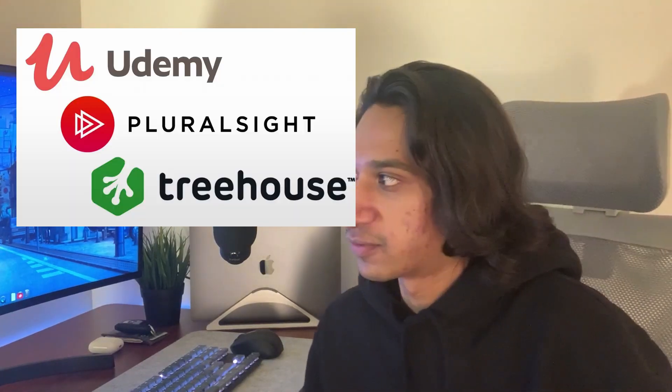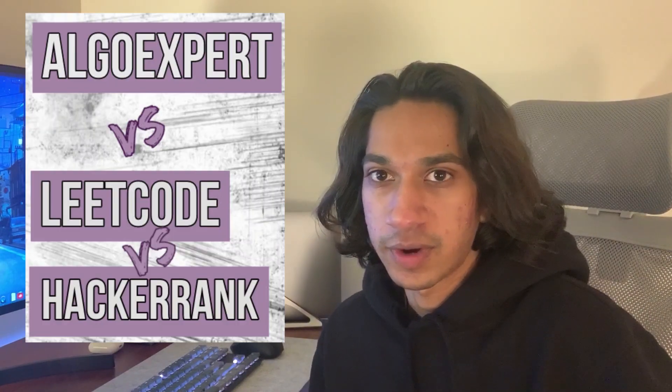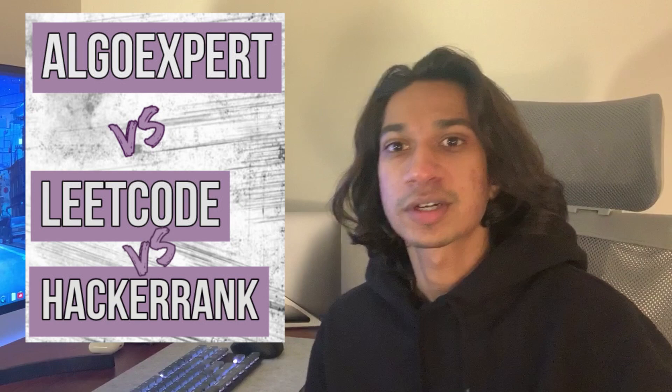Moving up to the 25-dollar-plus range — a subscription to one of their favorite skill-building sites. For instance, Pluralsight, LeetCode, or AlgoExpert — I'll list a couple more in the description. Depending on who they are and what they want to accomplish, this one works best if you already know they use a particular platform. If you don't know what they want to accomplish, it could be a tricky fit.